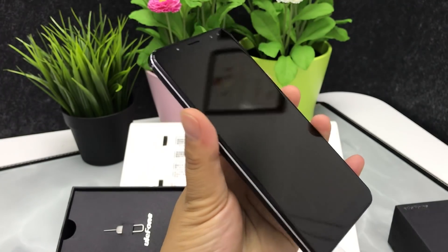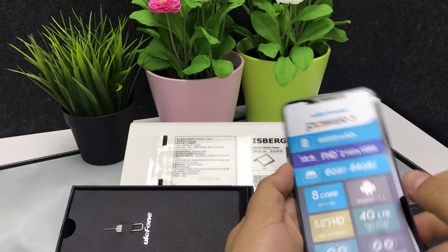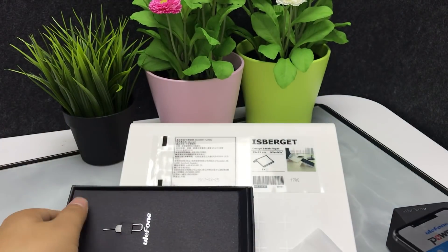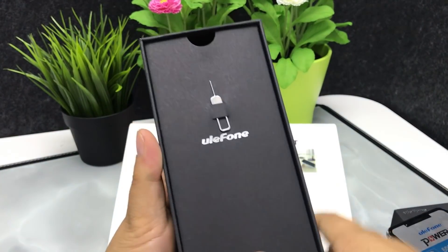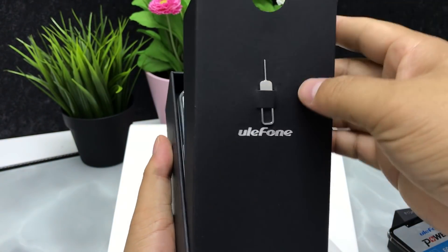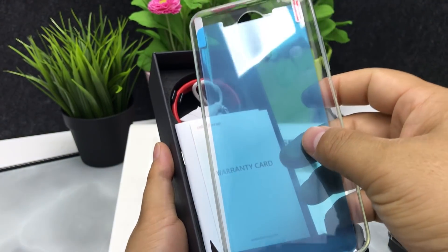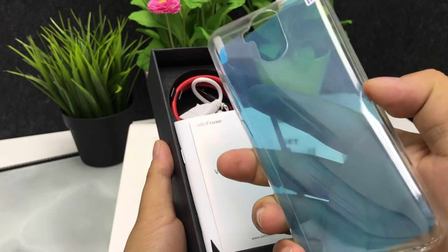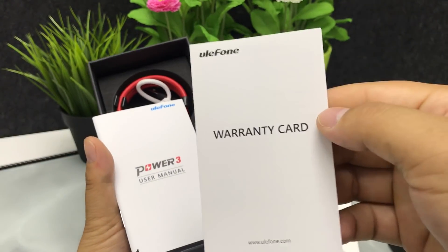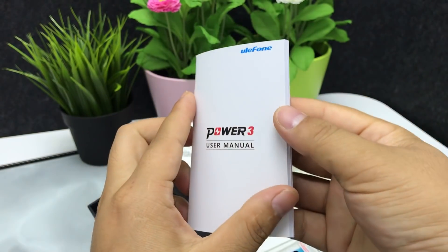Let's continue to check the accessories in the box. There is one SIM eject pin, one screen protector, one silicone case as a gift, one warranty card, and one user manual.